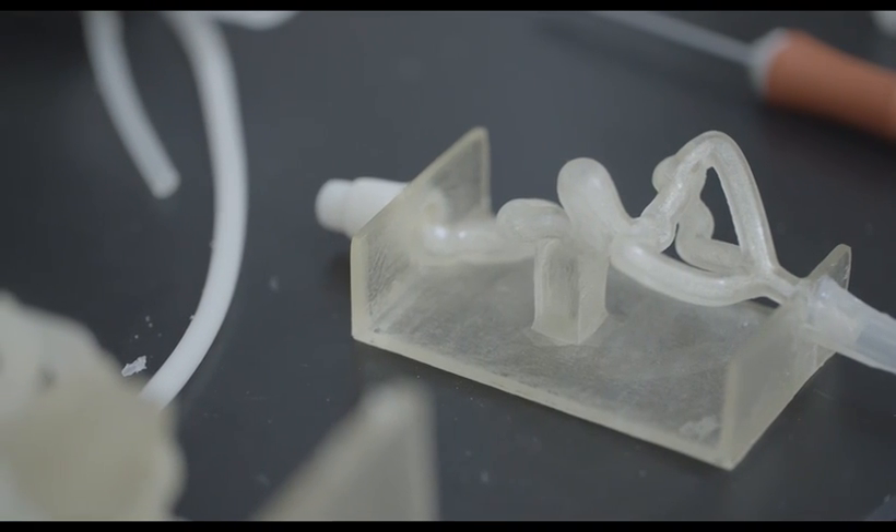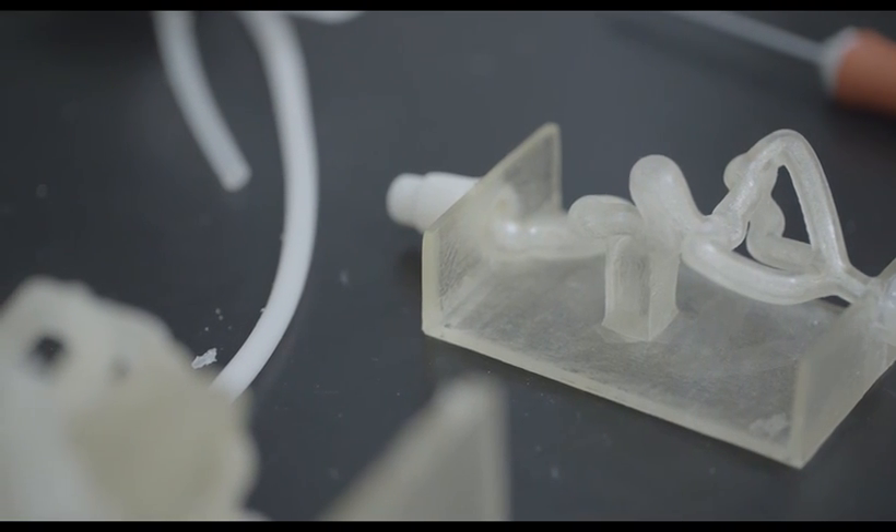When you print out these models and they try to mimic a vascular feel, the materials and how we use them really allow us to create a lifelike environment that I don't think is achievable any other way. 3D printing is creating a whole different way to do that.